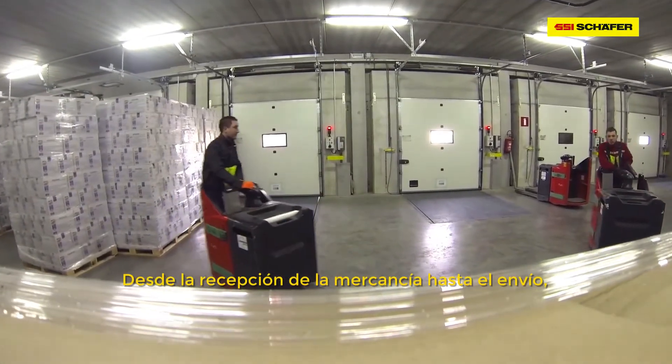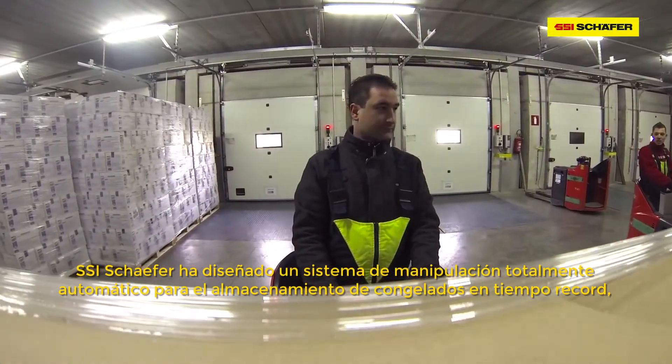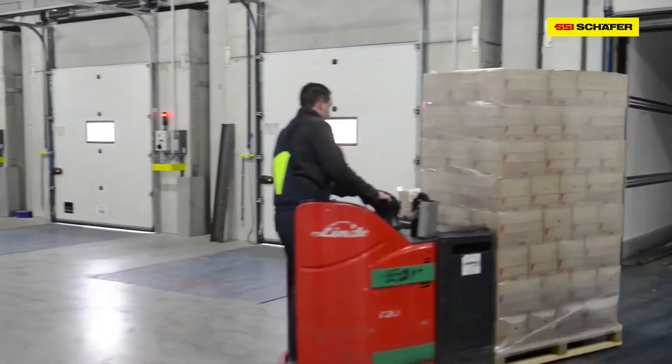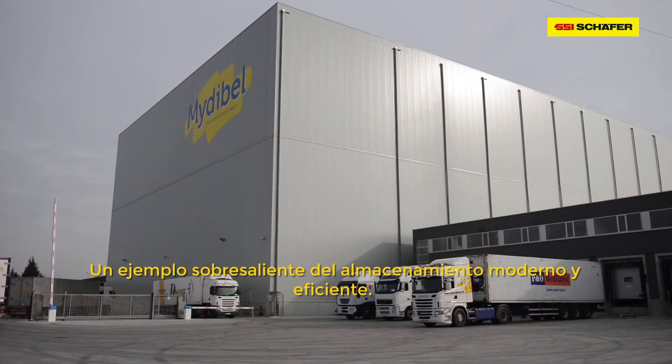From goods receiving to goods shipping, SSI Schaefer realized fully automated handling for the storage and picking of frozen food in the shortest time, guaranteeing a continuous cold chain. A resounding example of modern and efficient storage.